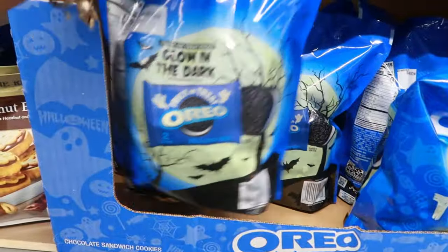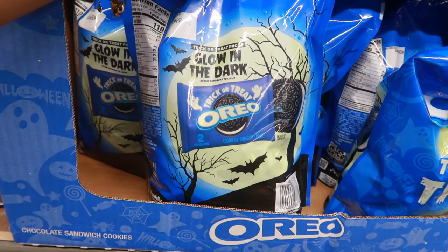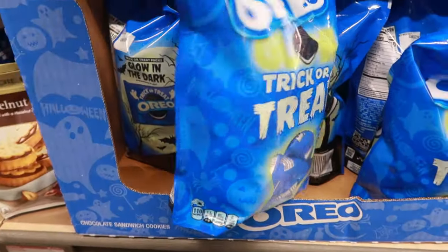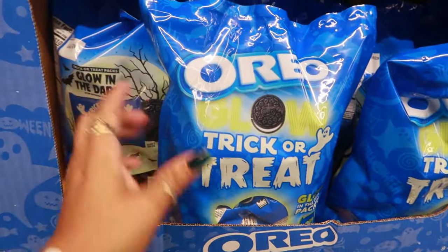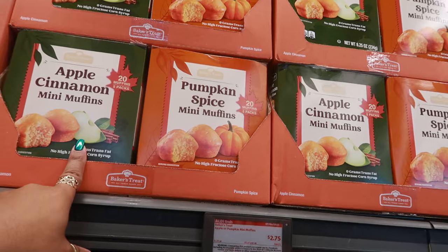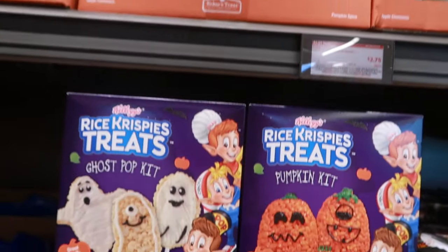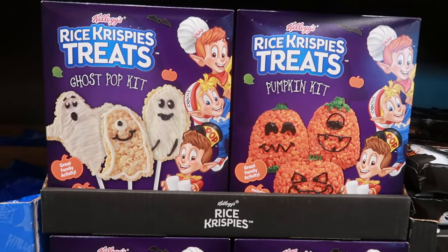Down here — glow in the dark Oreos. After exposure to light they glow in the dark. I think the pack glows — I know the cookies ain't gonna glow in the dark! These are $10. I don't think I've ever seen that before where the pack glows. Apple cinnamon mini muffins or pumpkin spice mini muffins, $2.75 — 20 muffins, five packs in there. There's also rice crispy treats, ghost pop kit or a pumpkin kit for $7.